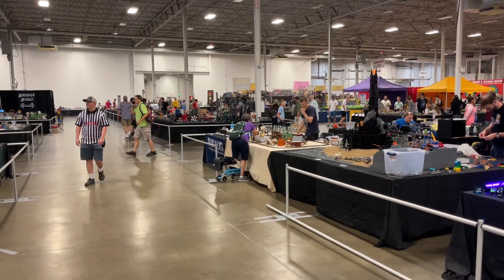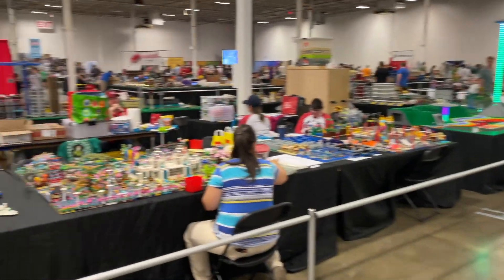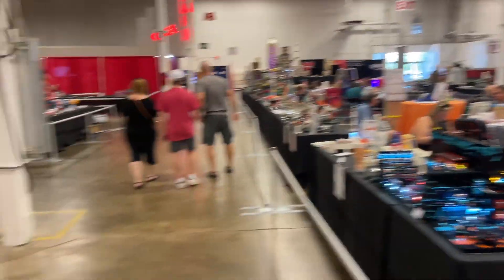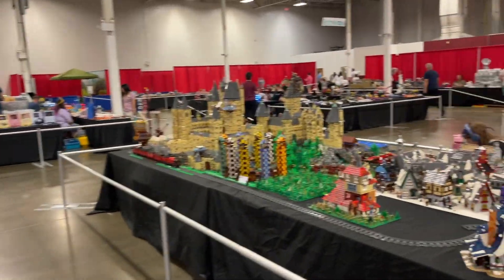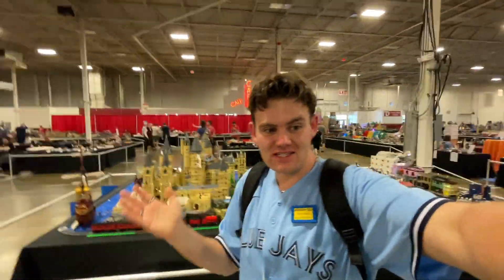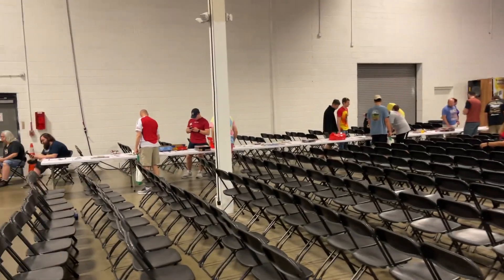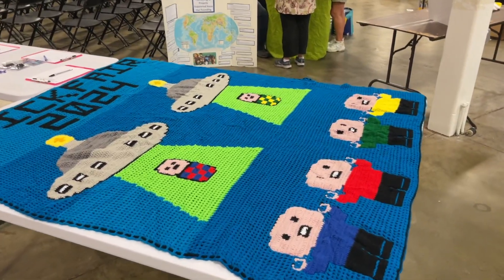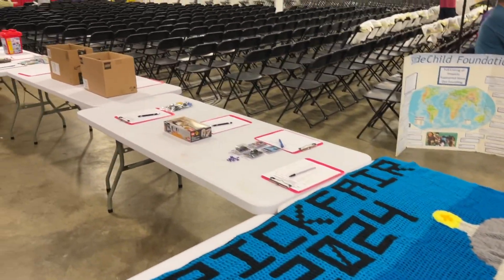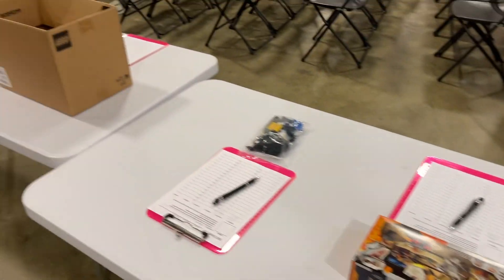The convention center is now definitely more buzzing with activity than when I first arrived. All the stanchions are going up, the MOCs are pretty much set up, there's so much to look at - the builds are just incredible. It's been so long since I've been to a Brick Fair that I almost forgot what to expect, so I'm super excited. Brick Fair also has a little charity auction going on raising money for the Slade Child Foundation.